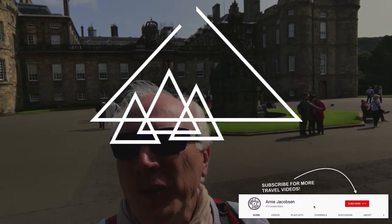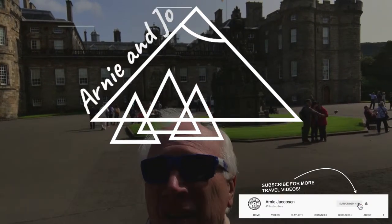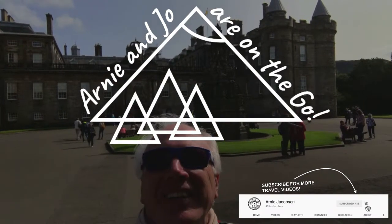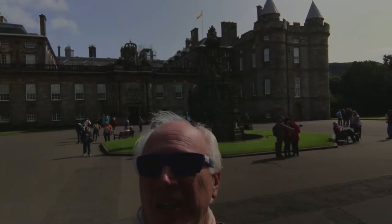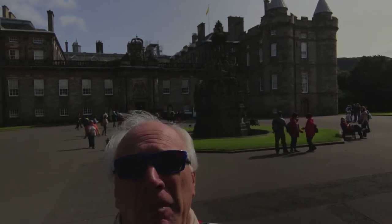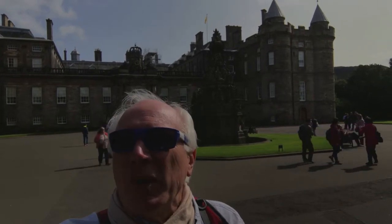This is our first full day in Edinburgh and we are at the bottom end of the Royal Mile. This is Holyrood and this is Holyrood Palace. This is the home of the Queen when she's visiting in Scotland. We're going to go in and take a little tour. We're probably not going to be able to do any filming inside but we'll show you what we can.